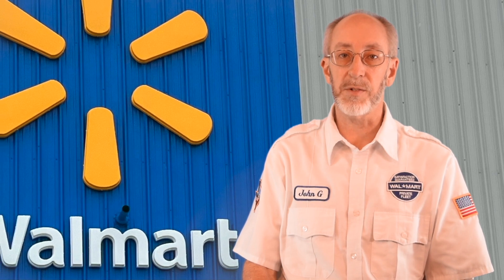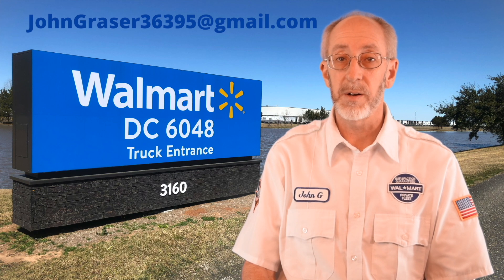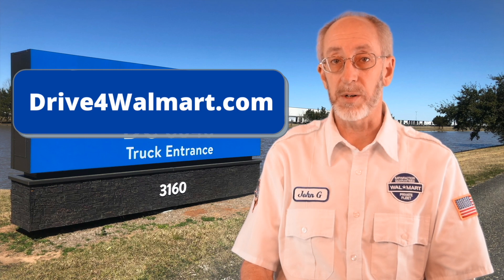Step one in becoming a Walmart truck driver: you need to be a qualified, experienced commercial Class A CDL driver with a really good driving record and accident history. Walmart does not offer entry-level training. Driving history doesn't have to be perfect — after all, we're only human — but it needs to be pretty darn close and everything needs to be verifiable. You must be able to acquire your hazmat endorsement within a timely manner. The exact requirements for driving are listed online at DriveForWalmart.com.